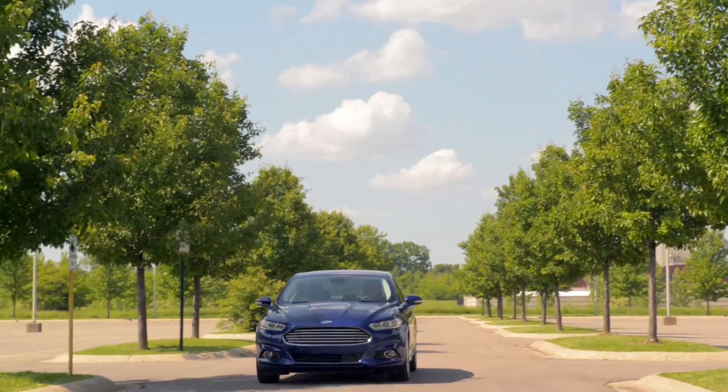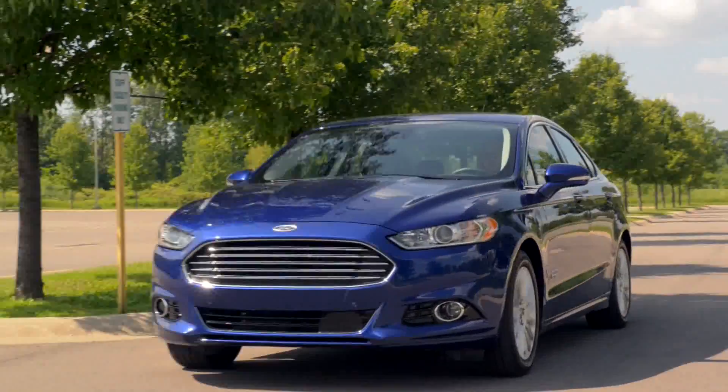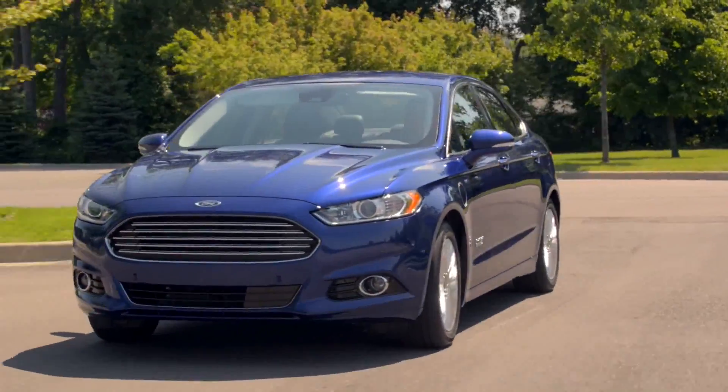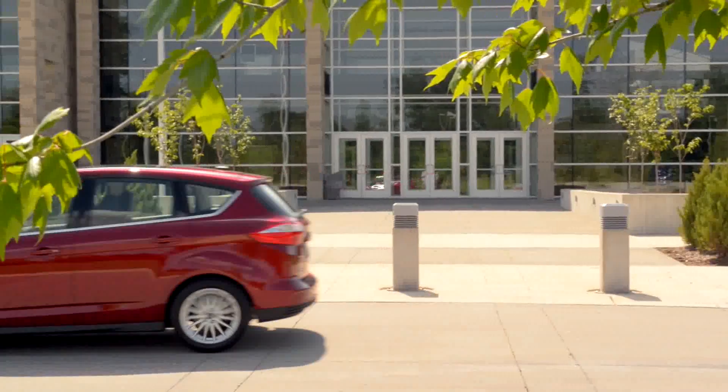3D parts that we make for prototypes go on every part of the vehicle you can think of. We cover engine, transmission — we've done every program within Ford Motor Company, North American and abroad.